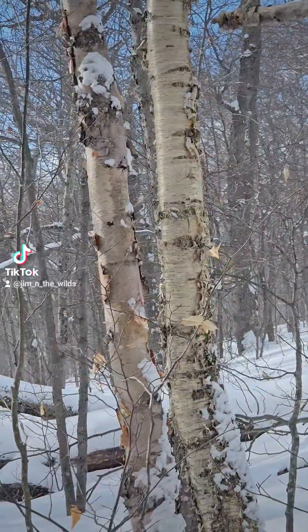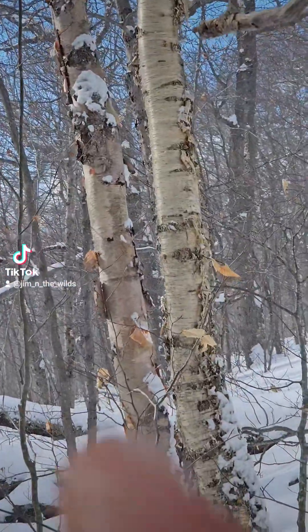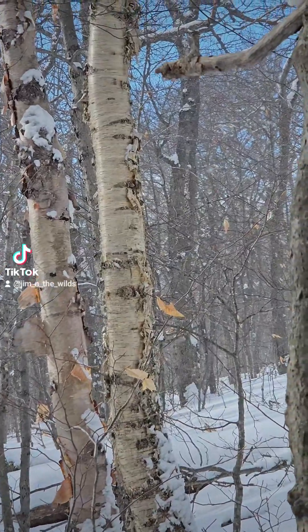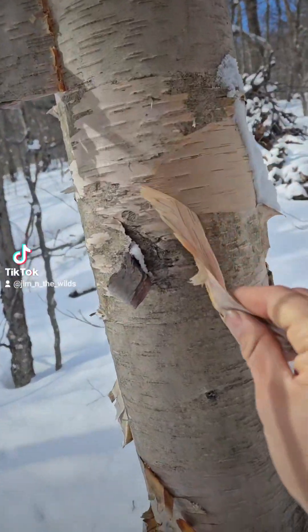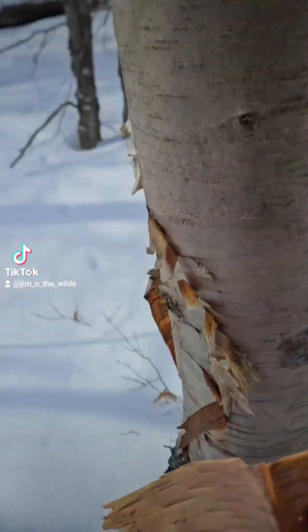Right here we have some Betula papyrifera, or the paper birch. You can see it peeling — that's why they call it the paper birch. Makes paper more or less. Look at that, it's awesome. You can just peel it right off.